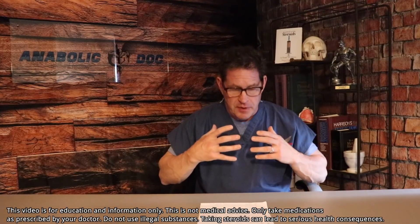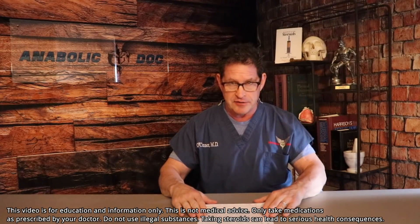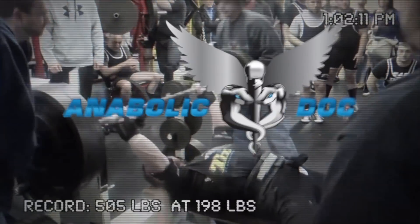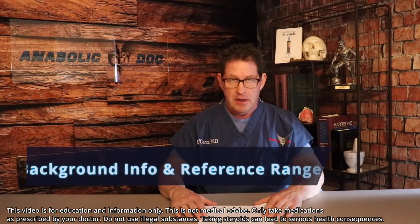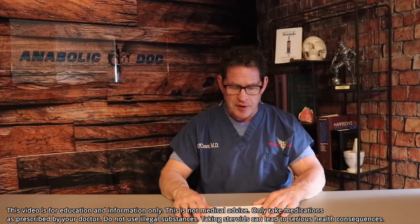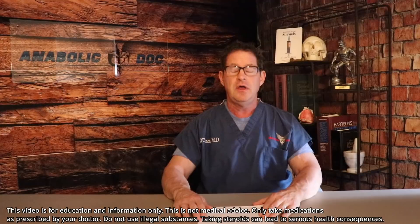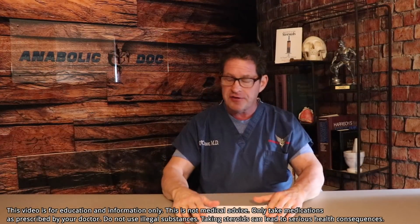We're going to talk about what it is from androgens — it's called androgen-induced erythrocytosis, which leads to secondary polycythemia. The reference ranges are very important for hemoglobin and hematocrit. There is discrepancy and controversy on this, and not all labs, physicians, or lab experts agree. The upper limit normal for hematocrit is 54% and for hemoglobin is 18 grams per deciliter. Some men will feel poorly underneath this. Medicine is an art and a science.